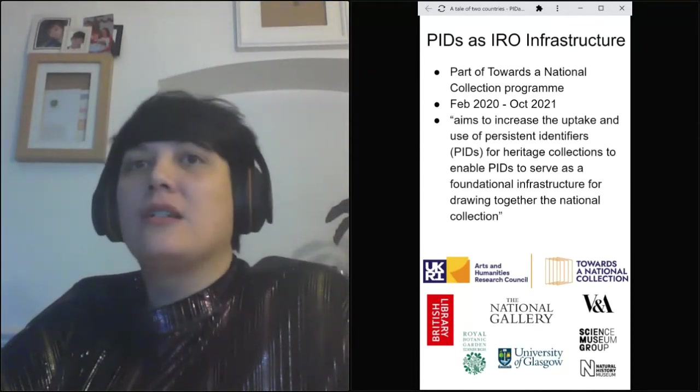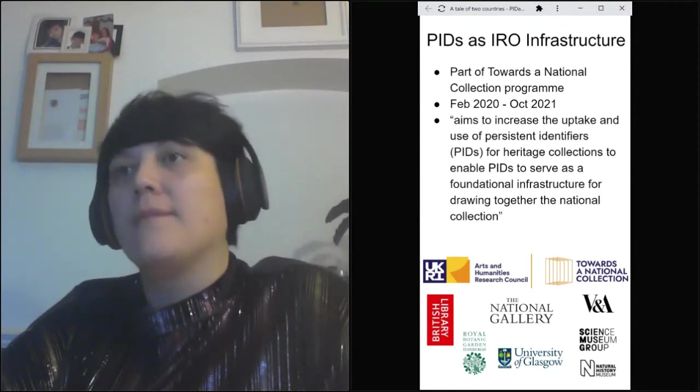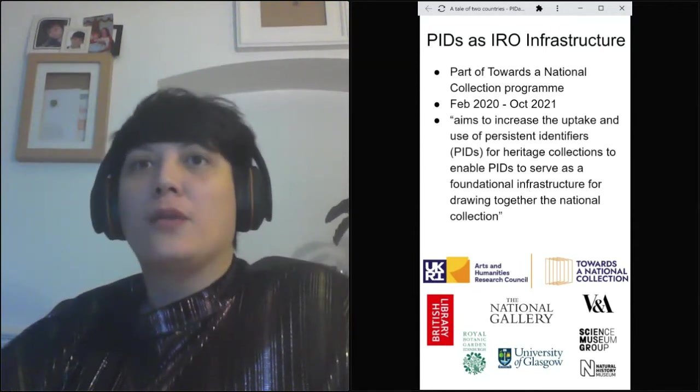The aim of our project is to investigate how we can increase the uptake and use of persistent identifiers for heritage collections across the UK. I'm going to share what we found so far, and also pose questions to Remco to find out how we can continue to push this work forward and learn from what they've done in the Netherlands already.